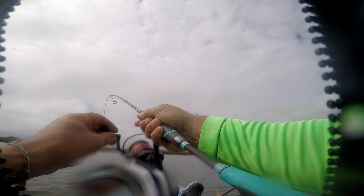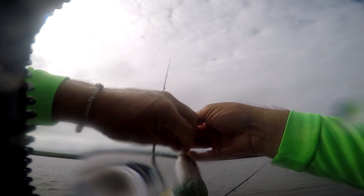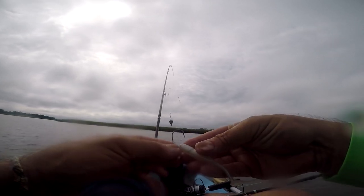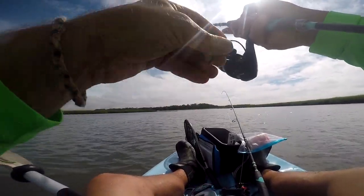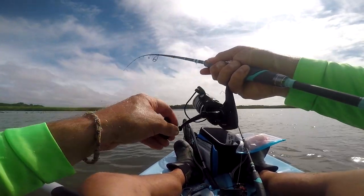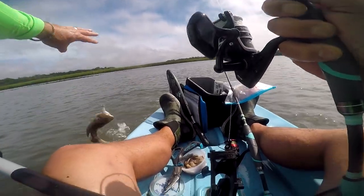While I was fighting that flounder my double drop rig was sitting out and actually had two croaker on it when I came back to it — doubled up on croaker. I got them off quickly and threw them back. I switched to a fresh white paddle tail on a jig head. Word of advice: bring more than two paddle tails if you go out, because they get chewed up fast. I only brought two and was now running low.